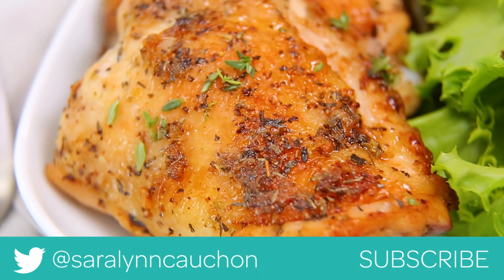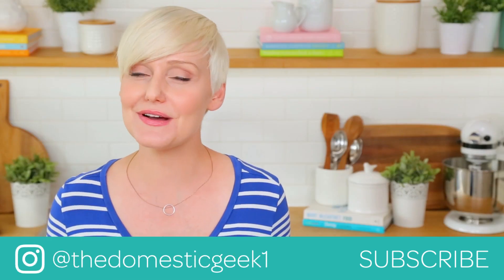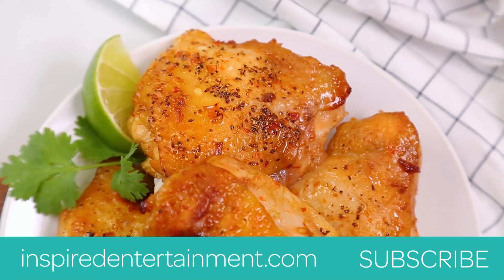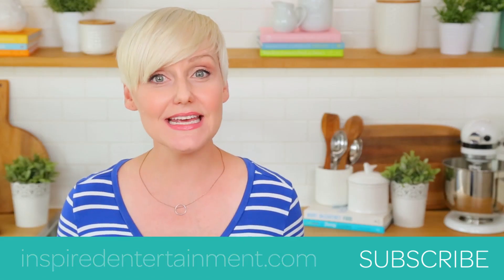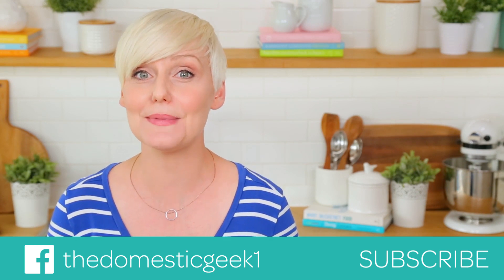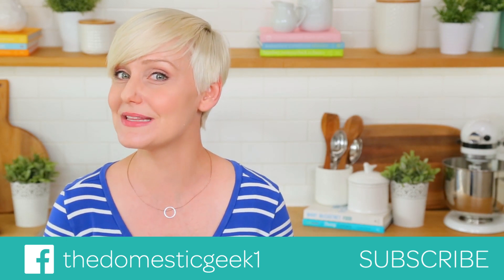If you do, as always, be sure to tweet me, Instagram me, or Facebook me a photo, because I love seeing your kitchen creations. All of these yummy recipes are linked in the description box below. And finally, if you haven't already, be sure to subscribe and hit that notification bell, because there is lots more deliciousness where this came from.